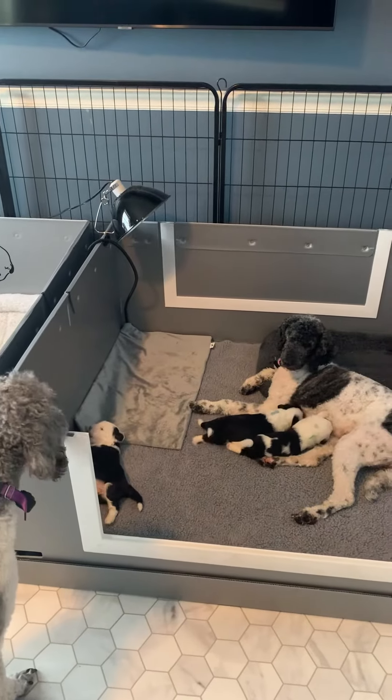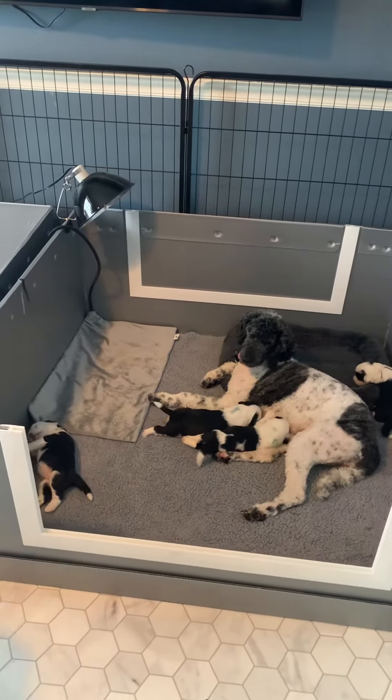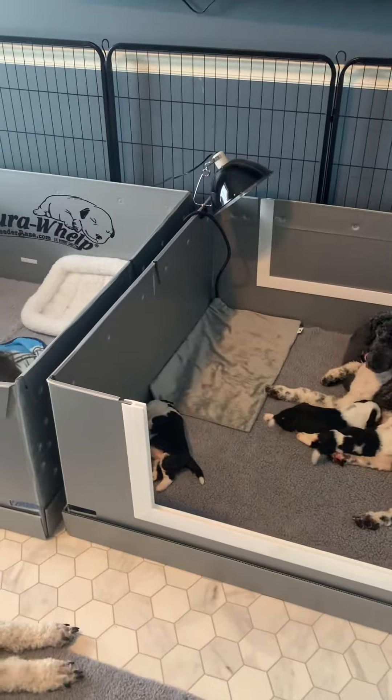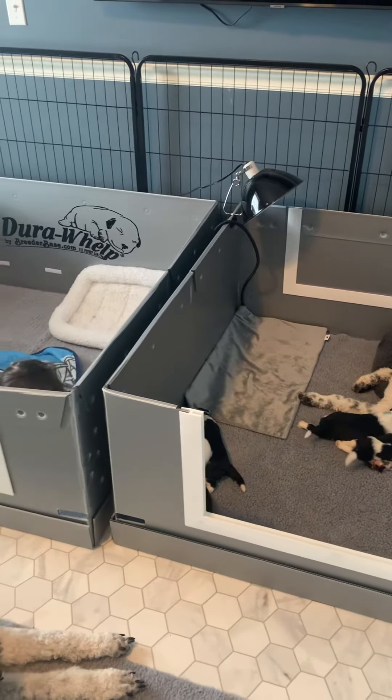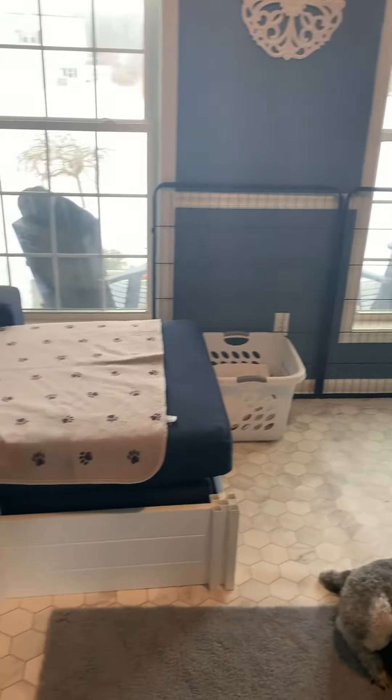We only offer the puppies a little bit of space at a time, and once they learn to keep that area clean we'll take these boxes and flip them and they'll get double the space. Once they keep that area clean, we'll remove these boxes altogether and then they'll have this entire room to play in.